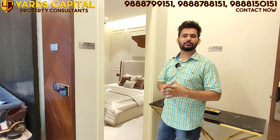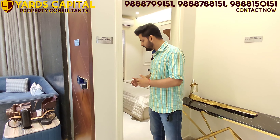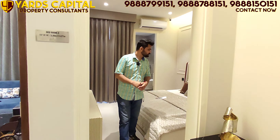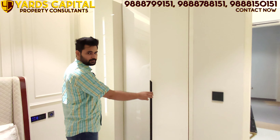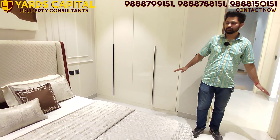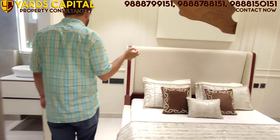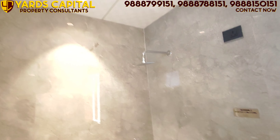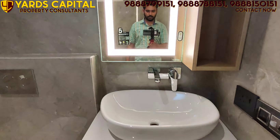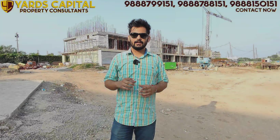Coming back to the guest bedroom — privacy is maintained. Your personal space is on one side and the guest bedroom is on the other. The guest bedroom has a wardrobe with sensor lights, vanity, queen-size bed space, and ceiling light provisions. The attached washroom has the same concept: beautiful tile entrance, color fittings, and a wet area and dry area. A partition can also be installed in between if required.